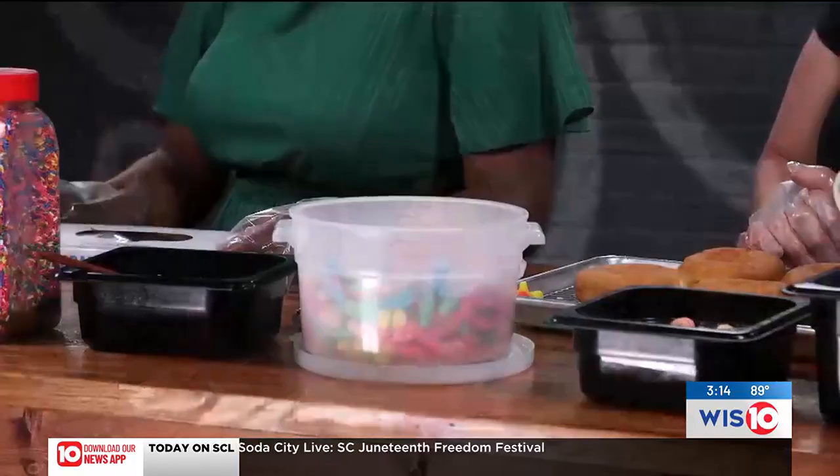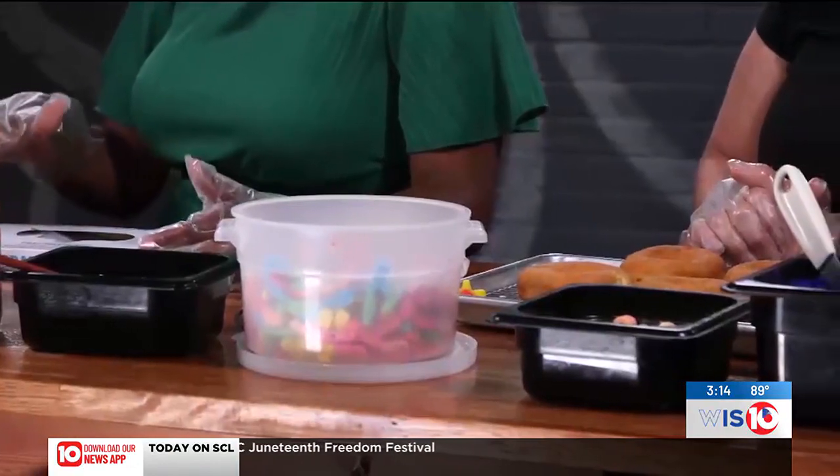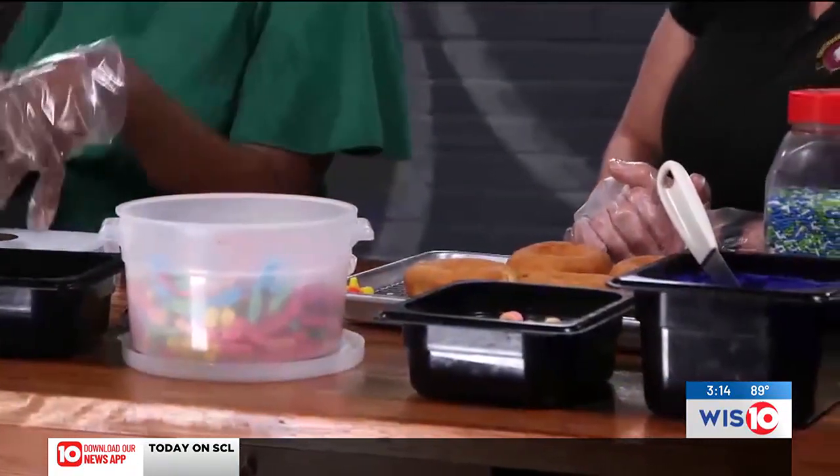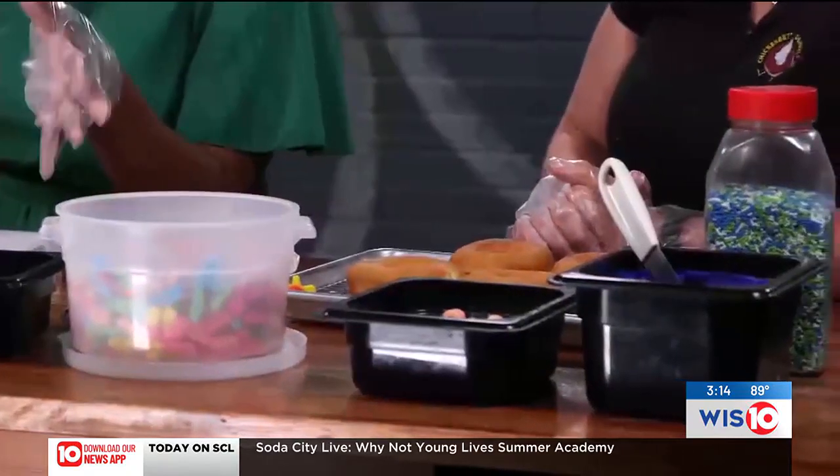Chicken Butt Donuts is the official donut shop of Lake Murray. We are located on Dutch Fork Road in the White Rock area. We've been in business for about five and a half years, just loving the life making donuts out in the area. And in true homage to Lake Murray, you have the Lake Murray Monster Donut that we're going to be demonstrating today.